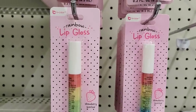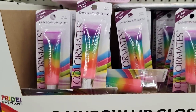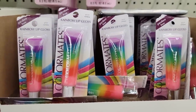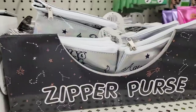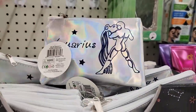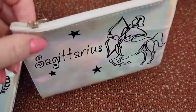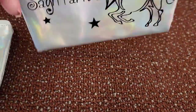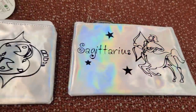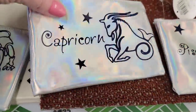Here's some lip gloss by B-Color. They have it in the squeeze tube too. Here's some zipper purses — that picture kind of threw me off. My husband and I went through all of them. I wanted to show you all 12 of them. Comment down below and let me know what one you are.